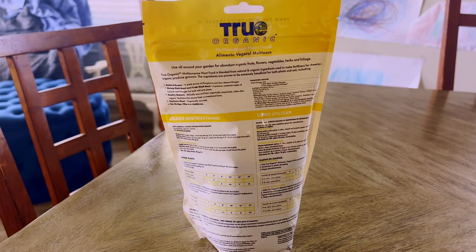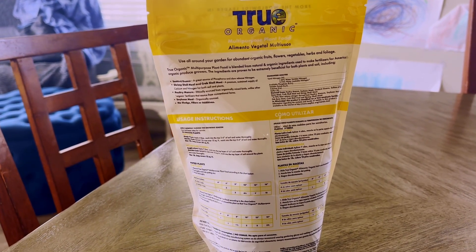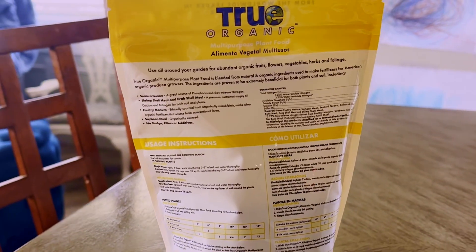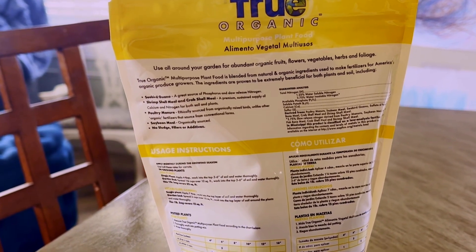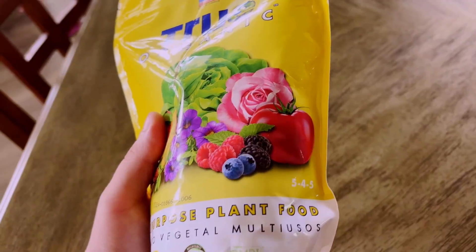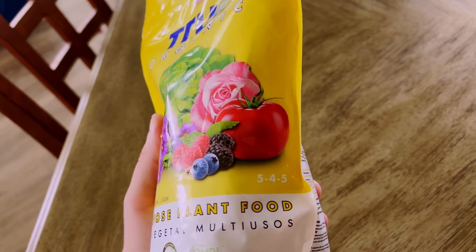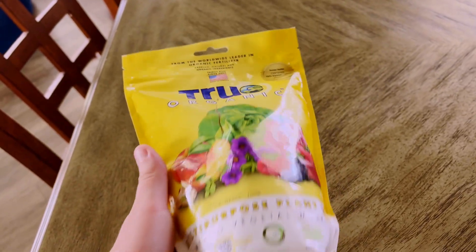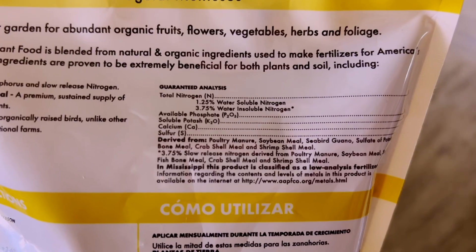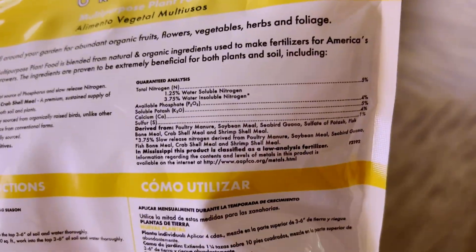And then on the back it says: use all around your garden for abundant organic fruits, flowers, vegetables, herbs, and foliage. True Organic multi-purpose plant food is blended from natural and organic ingredients used to make fertilizers for America's organic producer growers. The ingredients are proven to be extremely beneficial for both plants and soil, including seabird guano, shrimp shell meal, crab shell meal, poultry manure, and soybean meal — plus no sludge fillers or additives.